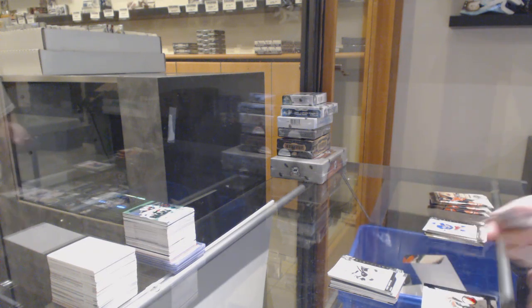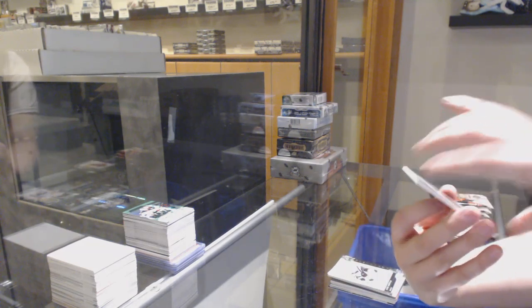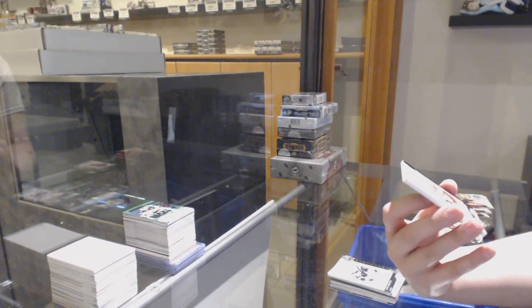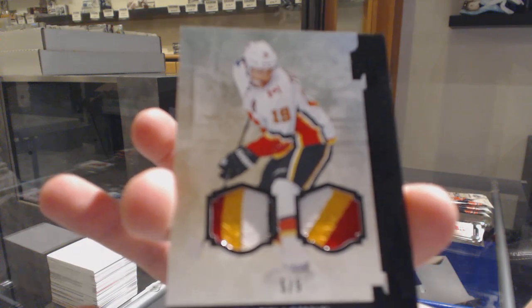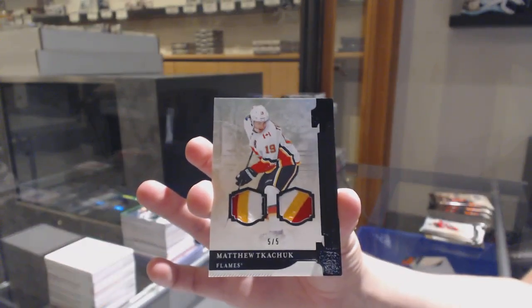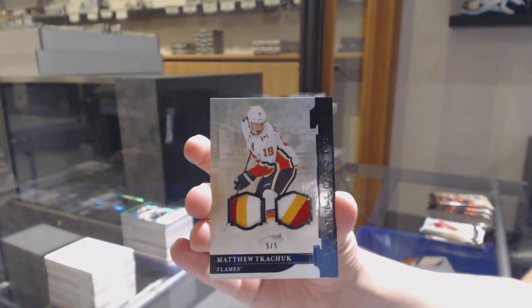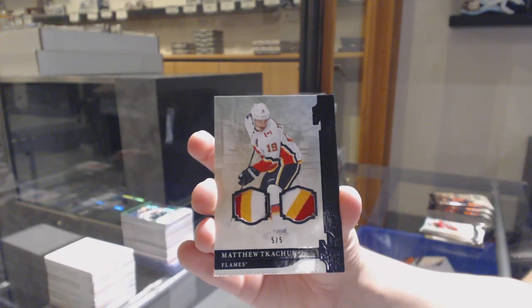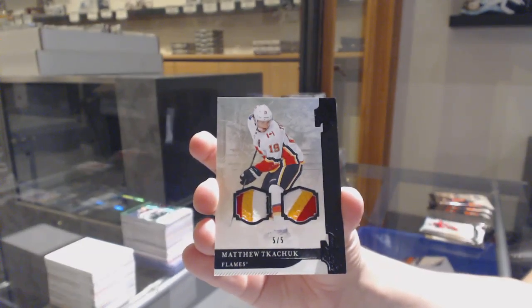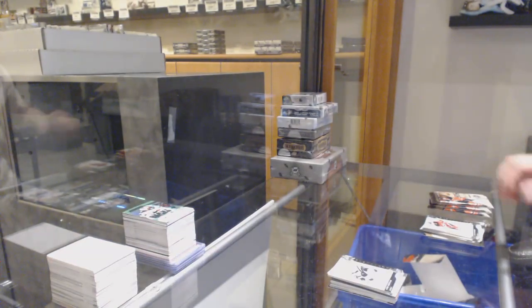Wow, we've got numbered five of five, dual patch — one is four colors, one is three colors — five out of five for the Calgary Flames, Matthew Tkachuk. Five out of five for the Flames. This is one heck of a break.